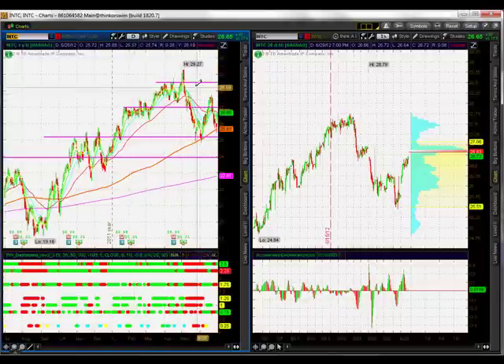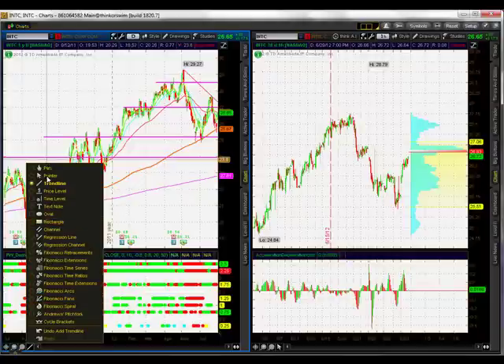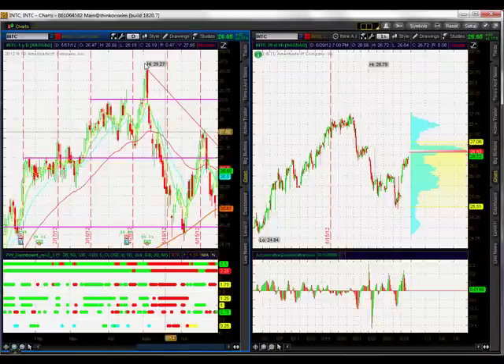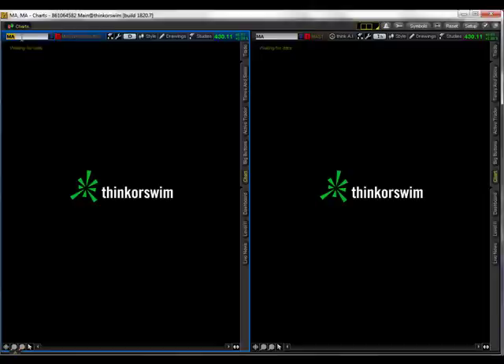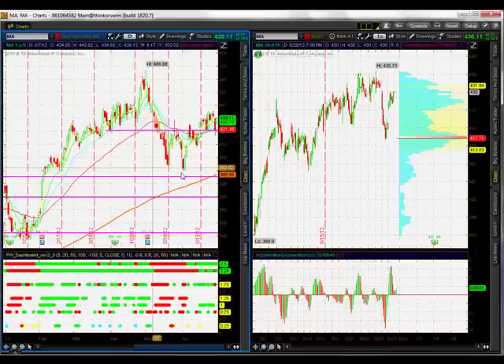On Intel, drawing the trend line down, we see the same consolidation with the 200 moving average acting as support. Sideways on Intel. So we have a lot of sideways stocks, a couple sideways to up, mainly sideways, some sideways to down. We're really not seeing that leadership. Maybe we'll start seeing leadership from our stocks as the new round of earnings season starts, and of course we have the jobs numbers coming up.